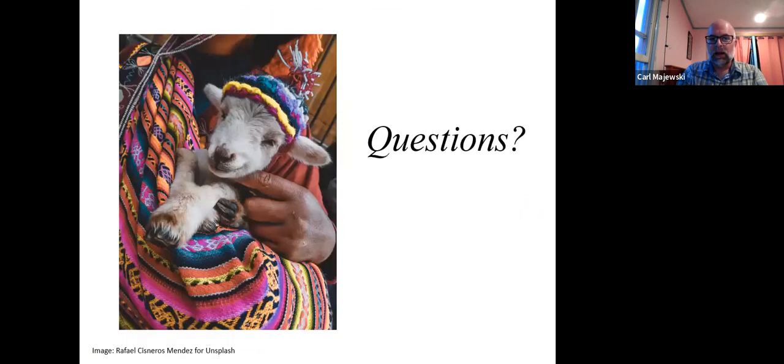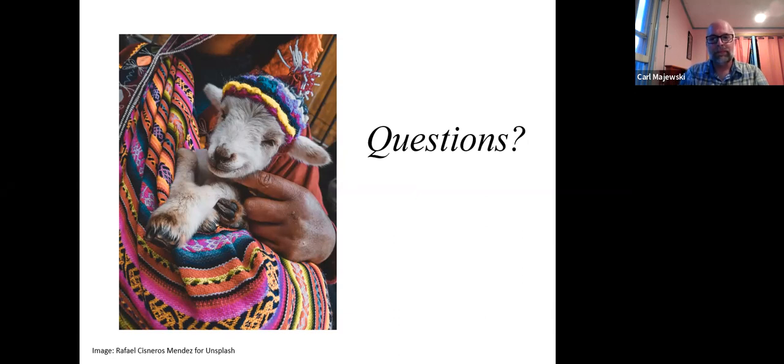I know I've gone through a lot of information pretty quickly. I'm happy to take any questions — either about anything I went over or any other forage quality related issues. One question asks if I'll be talking about the differences between grasses and legumes.